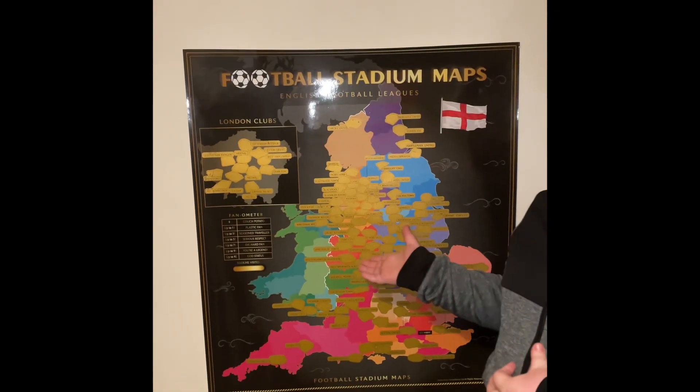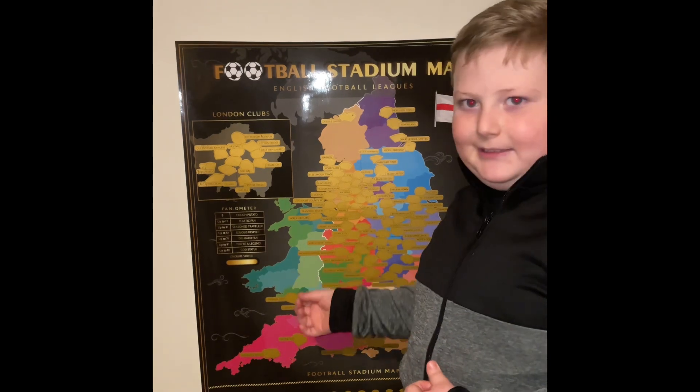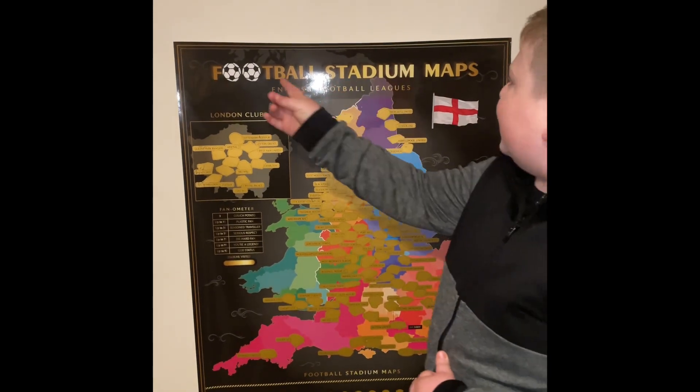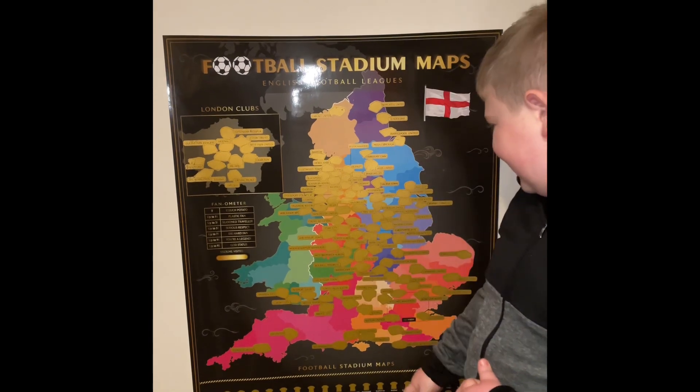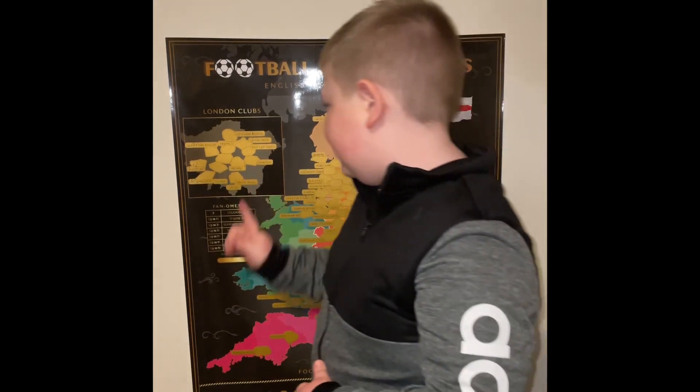Welcome back guys, it's me Freddie. As you can see there's something behind me — this is a present I got from Santa Claus for Christmas. It's an England football stadium scratch map, and it has all of the teams and I scratch off the ones I've been to. Let's get on to scratching.